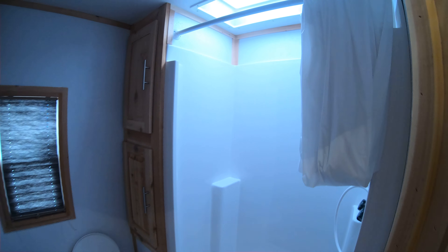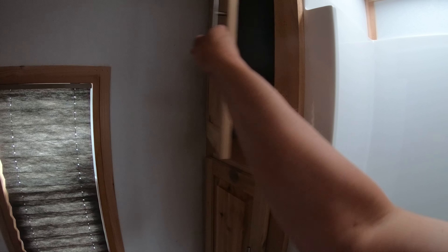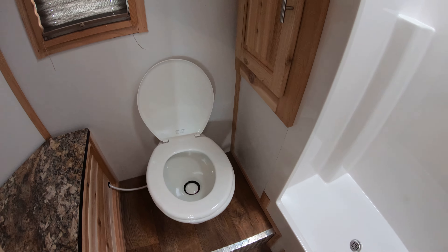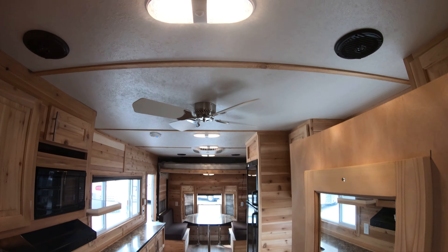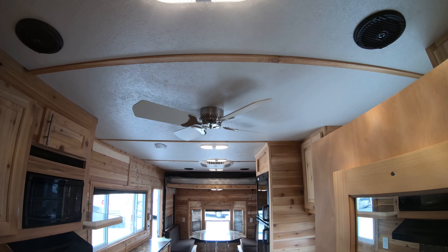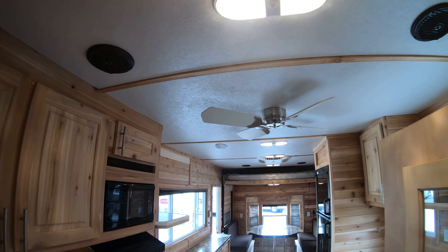Come in here and you have a nice big shower along with a couple of cabinets. There's the toilet of course, and a remote to operate your fans. Looking up, you've got a ceiling fan along with the AC unit, and your antenna up there for your television.